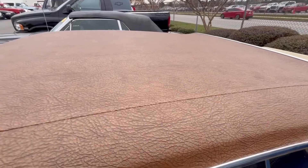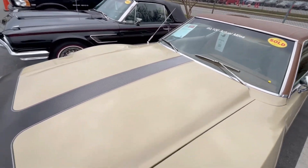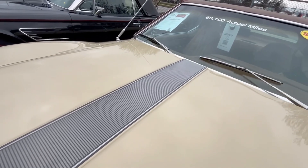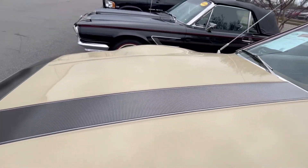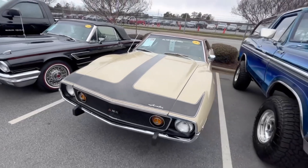Beautiful top on this car. I think you can tell I'm a fan of it. Now look at this — I don't know if it's gonna show up in the camera, but it gets lighter as you go back. And I think that's just an illusion — no it ain't, that's the way it is. It's lighter back here than it is down here. Pretty neat, pretty doggone neat, guys.